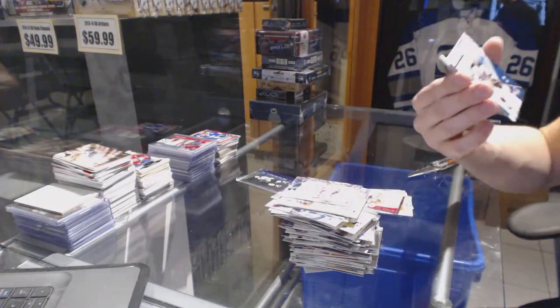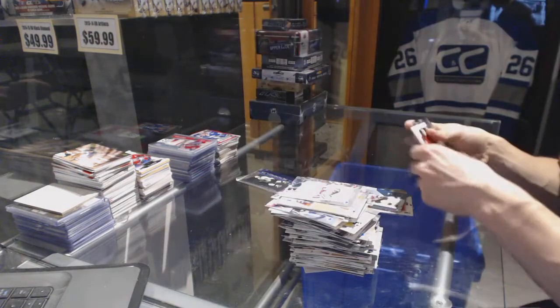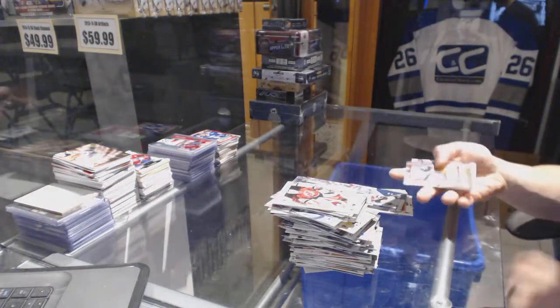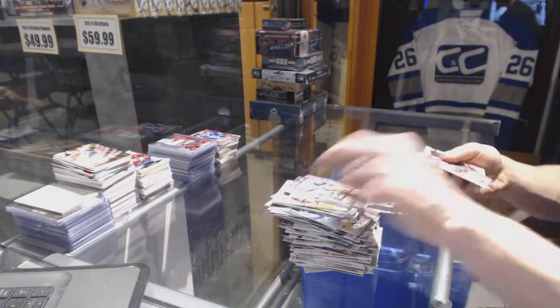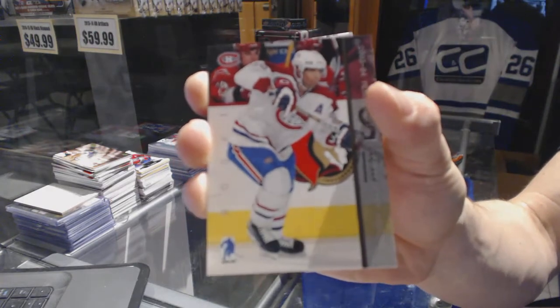We've got a Super Rookie for the New Jersey Devils — David Hale. I use that term loosely. And we finish the BAP with a Rookie for the Montreal Canadiens — Chris Higgins.